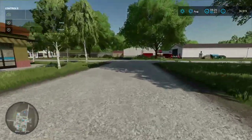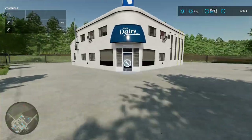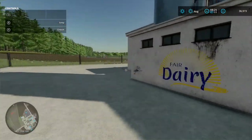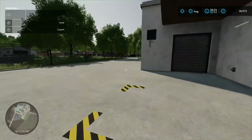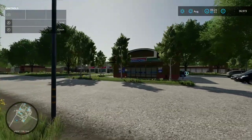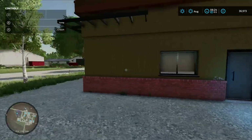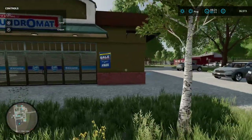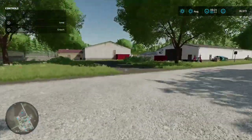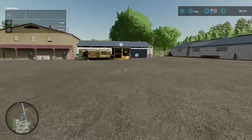Coming down the road there's a dairy - standard base game. 70 grand to buy. The loading-in point is on this side, pallet spawn point there. Then there's something interesting - an open wardrobe icon at the laundromat! At the laundromat you've got the wardrobe icon, so you go there to wash your clothes and can change your outfit while you're there. That is ace - very funny.